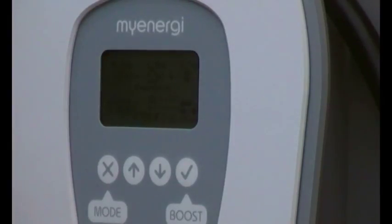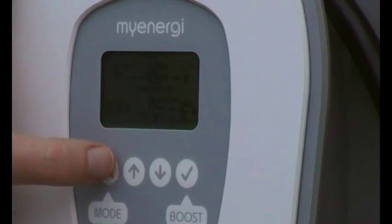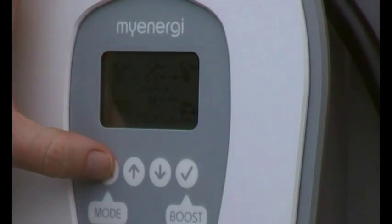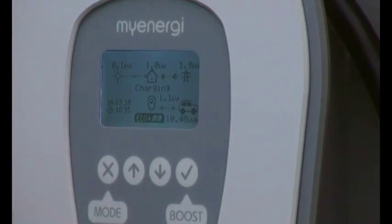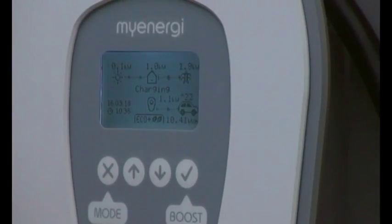In Eco Plus Mode it does the same thing but if there's not enough surplus, it will actually pause the charge altogether. So if, miraculously on a dull day like today a big cloud breaks and we've suddenly got five kilowatts of generation, does the Zappi talk to the Eddy diverter? Will it start charging at something like that rate when generation goes up?